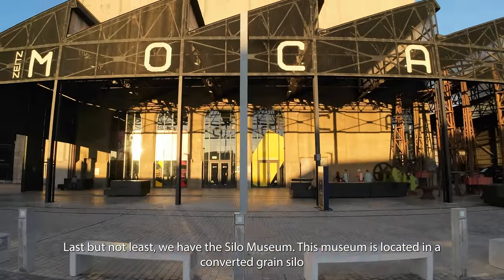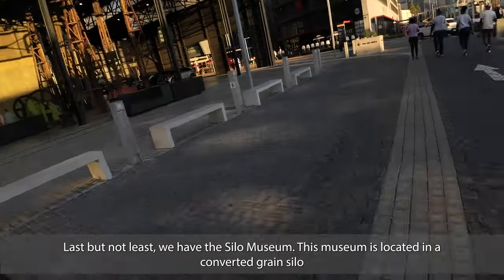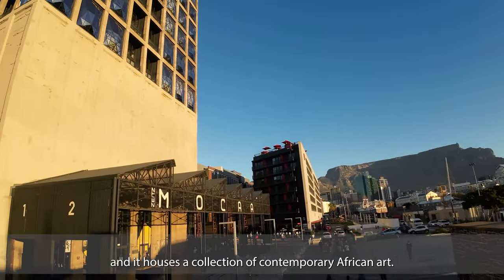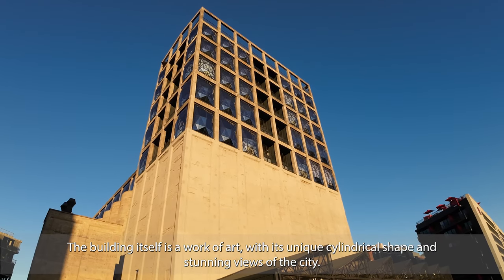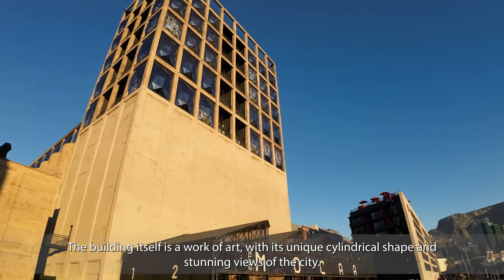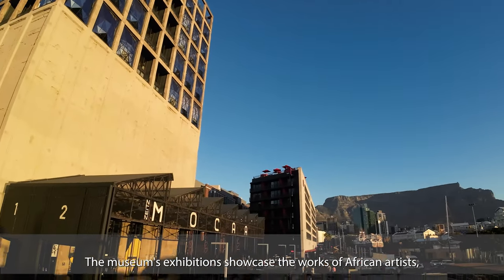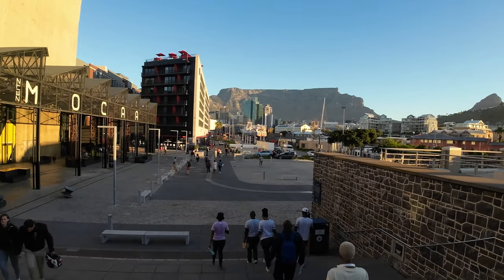Last but not least, we have the Silo Museum. This museum is located in a converted grain silo and houses a collection of contemporary African art. The building itself is a work of art, with its unique cylindrical shape and stunning views of the city. The museum's exhibitions showcase the works of African artists, including paintings, sculptures, and installations.